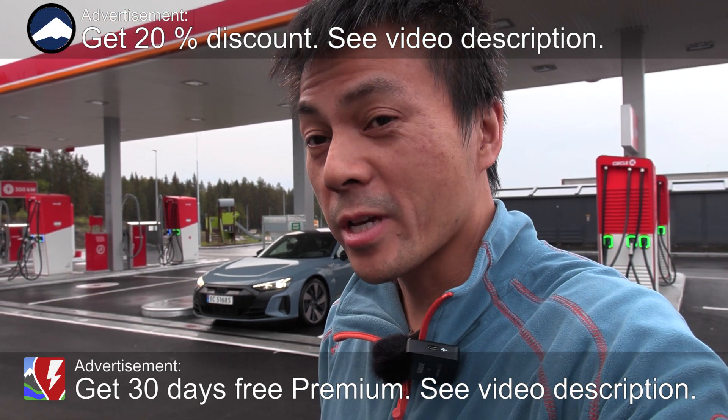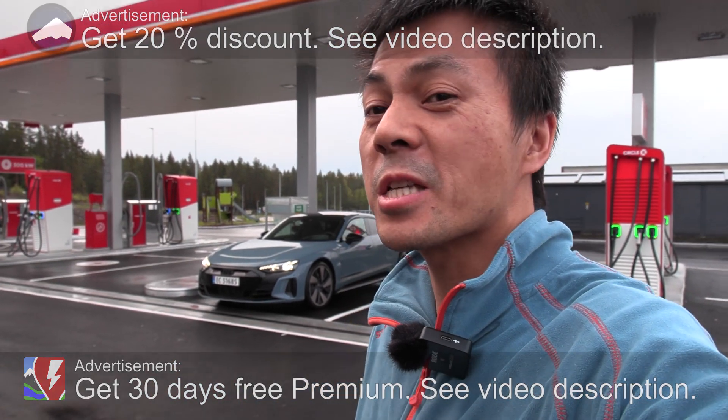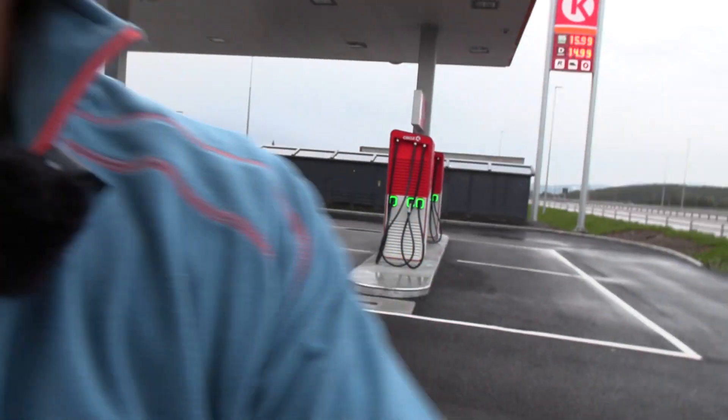What's up? We are now at Circle K Kongsbergporten. This is a brand spanking new gas station from Circle K right by the new highway. And this is quite different than regular gas stations we have. Let me show you what I mean.